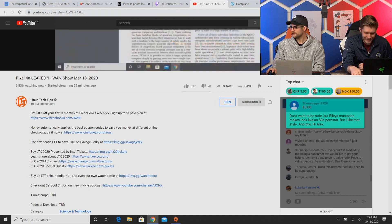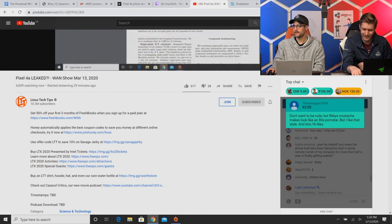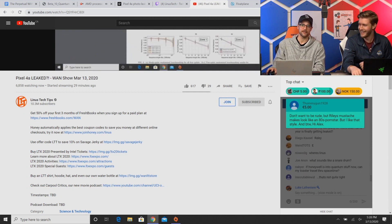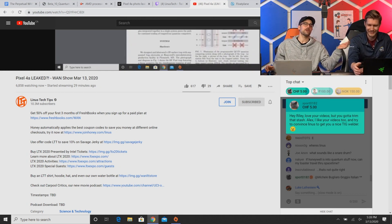Tommy Gunn 9228 says, 'Don't want to be rude, but Riley's mustache makes him look like an 80s porn star, but I like that style.' I accept it. Lots of insight there. JP Morgan Chase — is that what you said? Yeah, like Chase, the bank Chase.